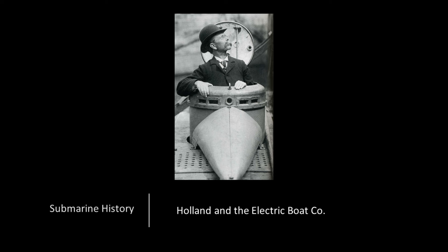This briefing will bridge the gap in submarine development in the U.S. from the end of the Civil War and Intelligent Whale in 1872 to the commissioning of the USS Holland in 1900 — so about 28 years.